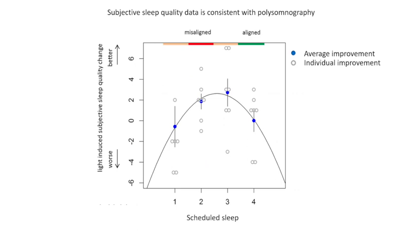It's not just PSG data that indicates increased sleep quality with increased light exposure. Perceived sleep quality indicates similar results, with increased perceived sleep quality when being exposed to light while the circadian system is promoting sleep — so when the circadian system is misaligned.